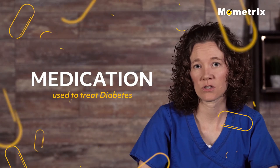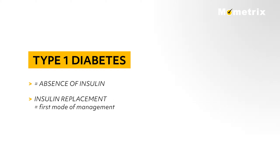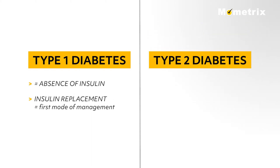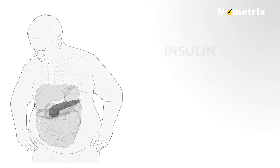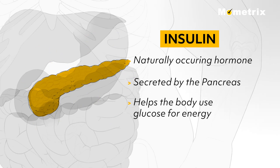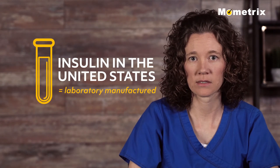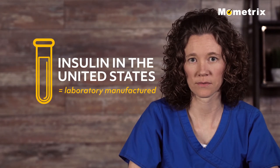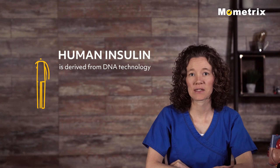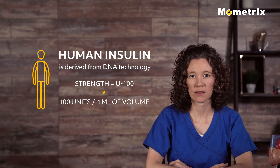Now let's look at the medication used to treat diabetes. Type 1 diabetes is characterized by absence of insulin; therefore, insulin replacement is the first mode of management. Patients with type 2 diabetes sometimes take insulin along with oral medication or by itself. Insulin is a naturally occurring hormone secreted by the pancreas that helps the body use glucose for energy. All insulin available in the United States is manufactured in a lab, but animal insulin can still be imported for personal use. Human insulin is derived from DNA technology with a strength of U100, or 100 units of insulin per milliliter of volume.